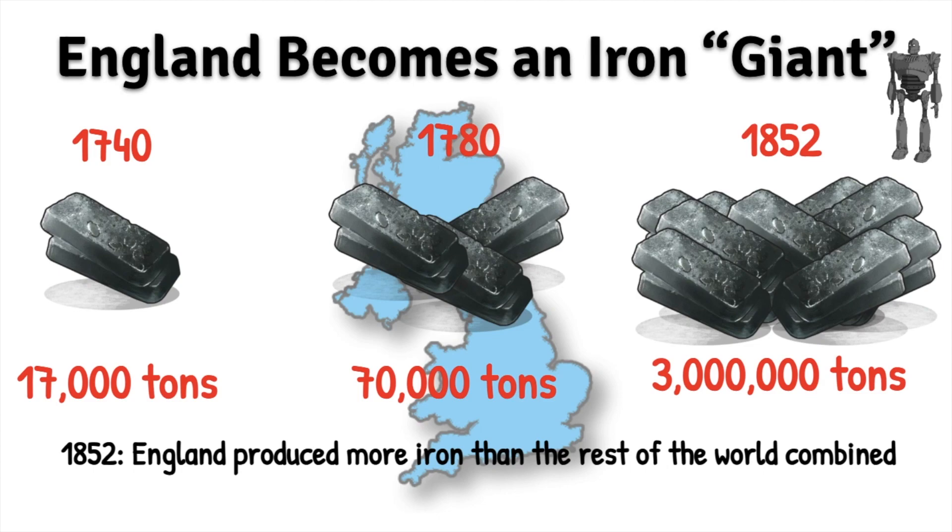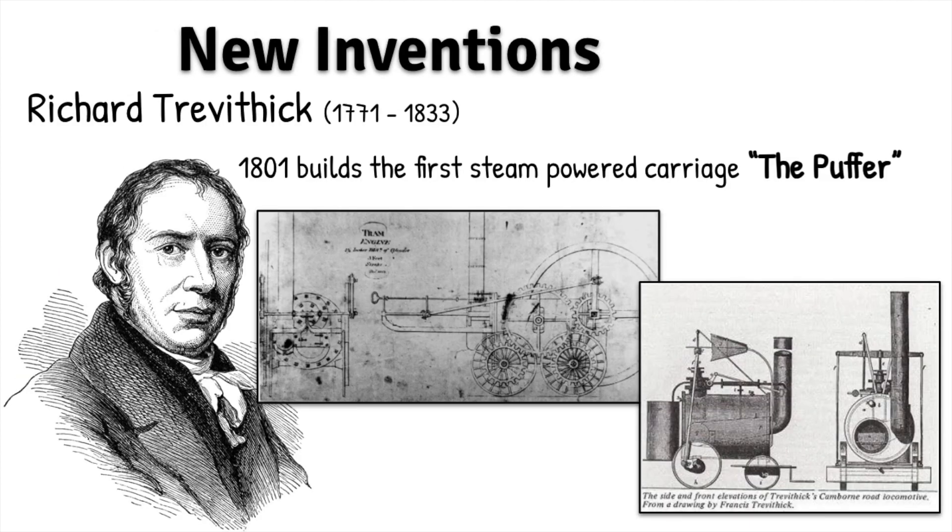Iron, prior to steel, will be the main source of our building material. So let's shift into some other inventions in terms of transportation. Now we know that the steam engine is going to power our factories and our machines, and now the steam engine is going to power our transportation.